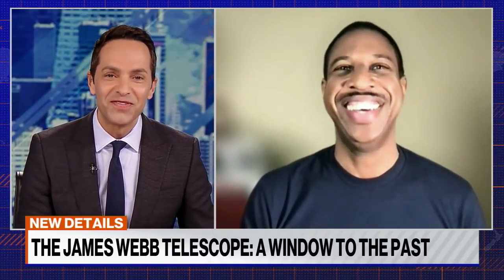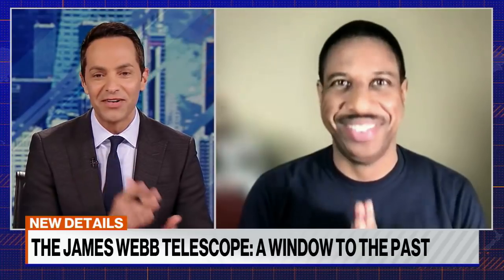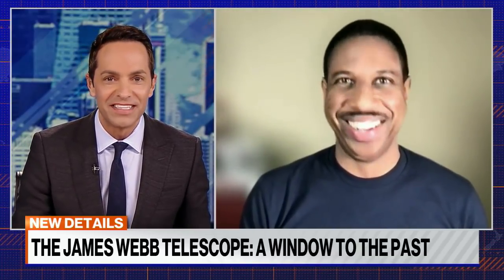Hakeem, thank you so much for taking us through this. I'm sold — I'm going to be watching this point by point over the next coming weeks. It's going to be good. We appreciate it.